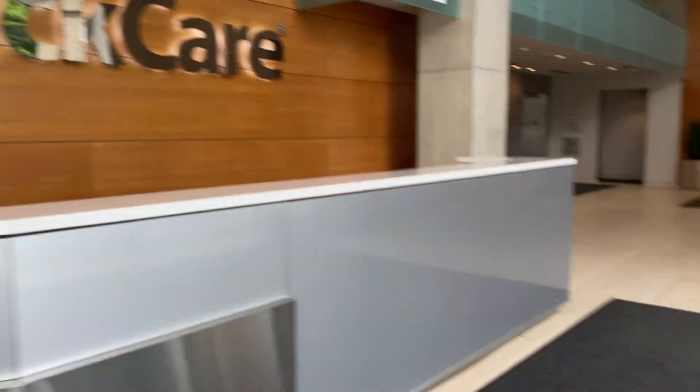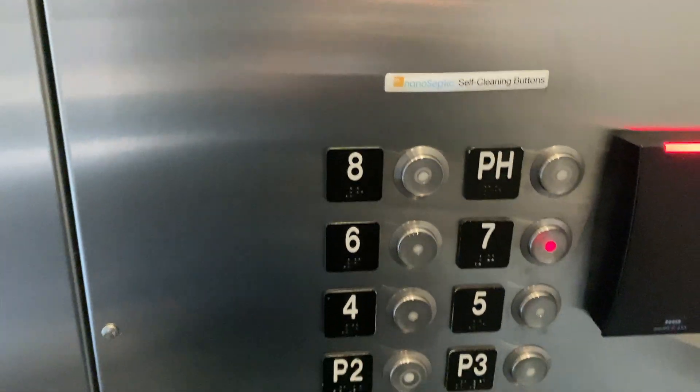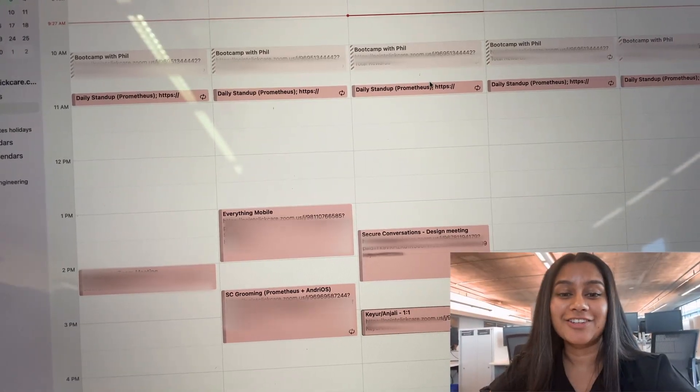Today I'm going to take you on a day in my life tour. To give you a quick overview, I'm currently working as a software engineer intern at PointClickCare and I'm really enjoying it so far. I'm currently working with Team Prometheus on a Flutter mobile application for long-term care facilities.